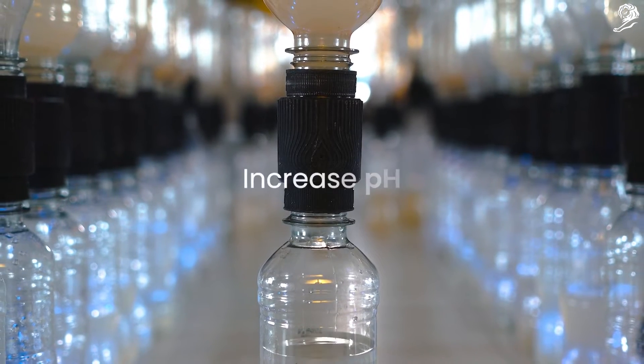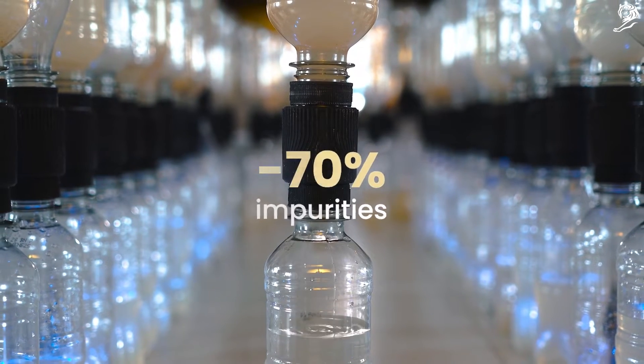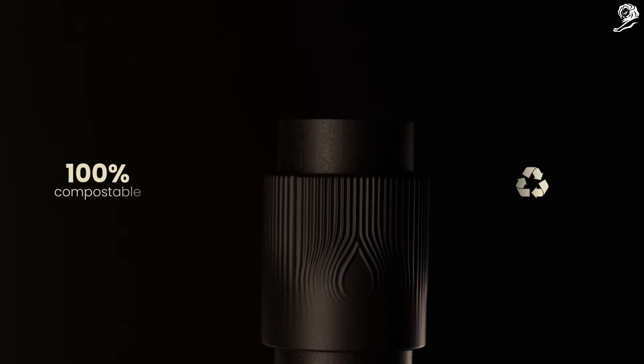It improves water quality by increasing the pH, adding hydrogen, reducing impurities by 70% and eliminating 90% of heavy metals. Also, it leaves no carbon footprint as it is made from corn starch.